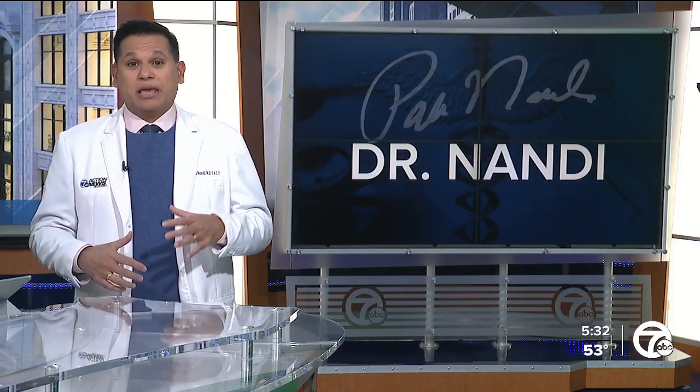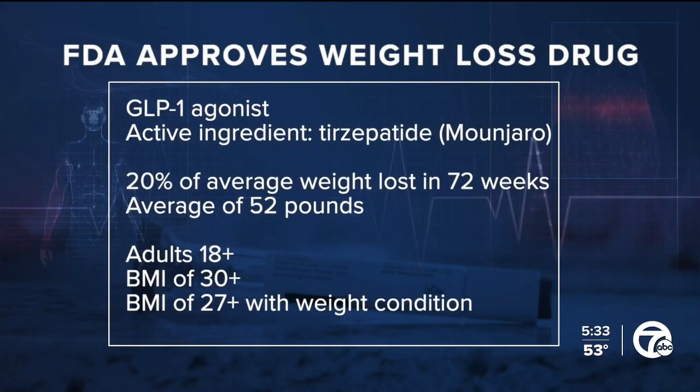ZepBound is part of a new class of medications known as GLP-1 agonists, and its active ingredient is called tirzepatide. Tirzepatide was already available in Mounjaro, a type 2 diabetes drug also made by Eli Lilly. Some people were using Mounjaro off-label for weight loss, but now the FDA has specifically approved tirzepatide for weight management under the name ZepBound.